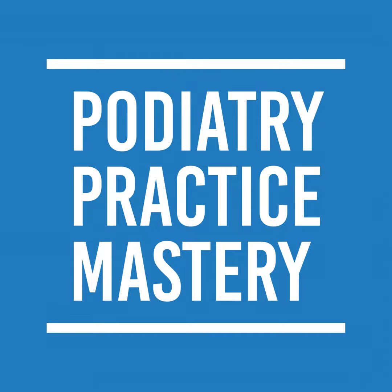Hey guys, Don here. Welcome to Podiatry Practice Mastery, where we're trying to help bring your office to the million dollar mark. If you want to learn more, go to podiatrypracticemastery.com and get my free resources. And if you want, you can join Practice Mastery Academy — I've got a number of doctors that enjoy that.